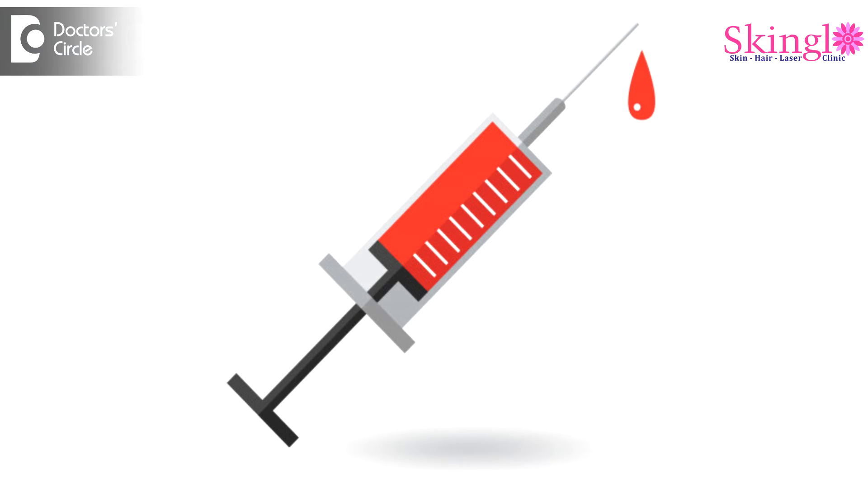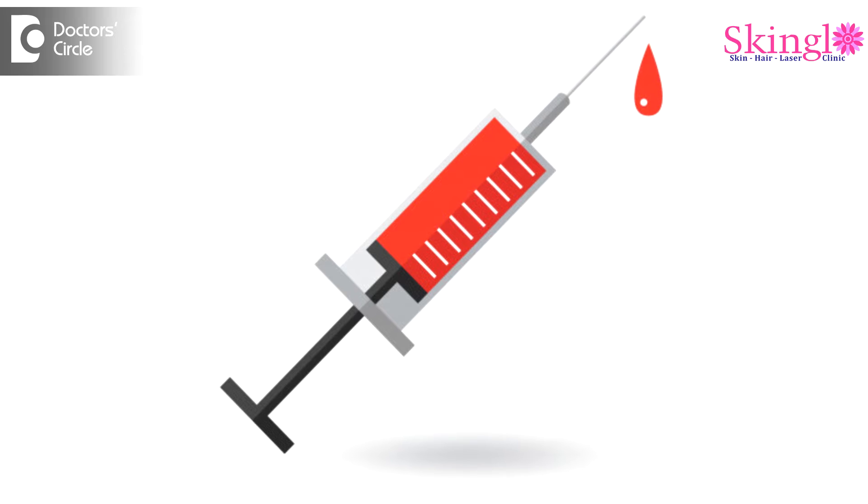First and foremost, when the patient comes to the clinic, after proper cleansing, the blood is withdrawn from the vein present in the antecubital fossa. Around 8 to 10 ml of this blood is taken in specialized tubes.